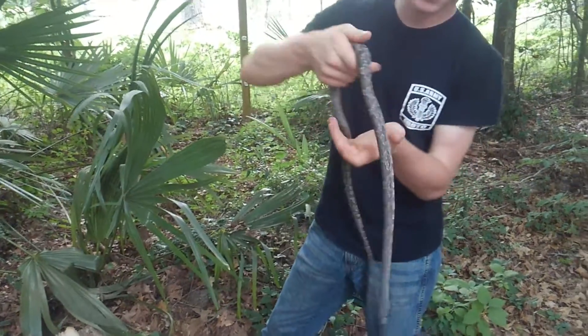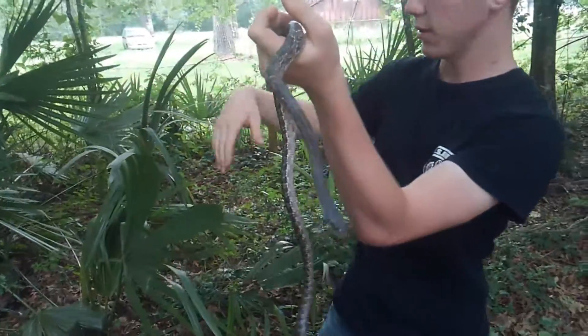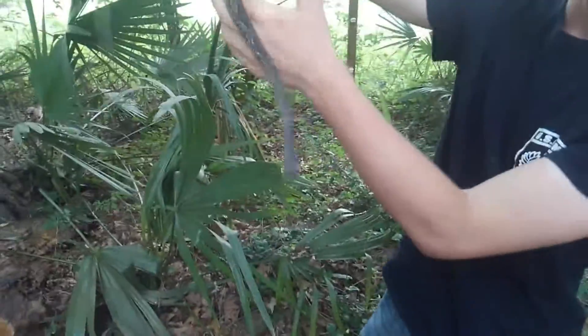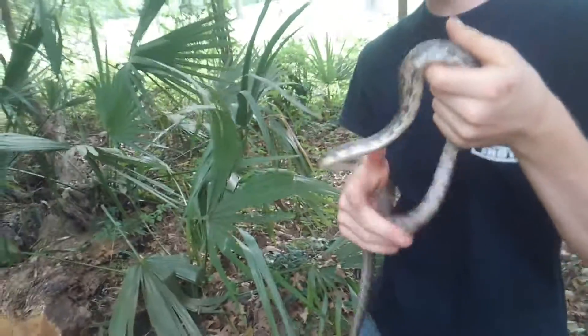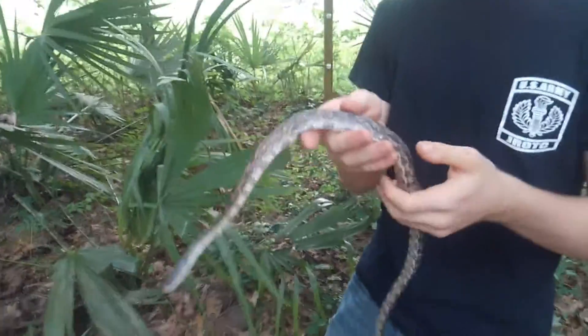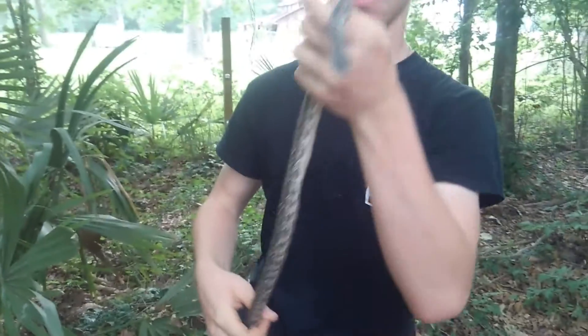This is a Texas rat snake that I caught around this area over here, and he's about three foot long. He's a little bit smaller than these snakes get to be — I've seen them four or five feet long. They're pretty docile snakes. You can see he's not biting me anymore. He did bite me earlier — the first time a snake has drawn blood on me in a long while.